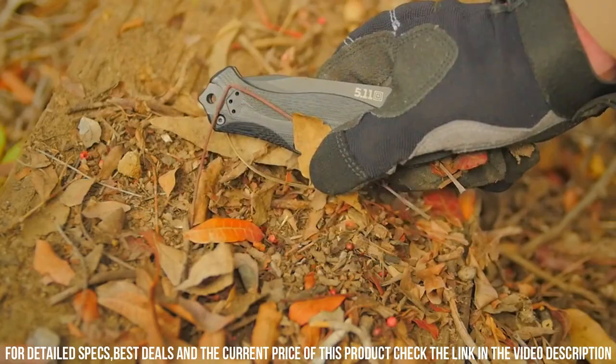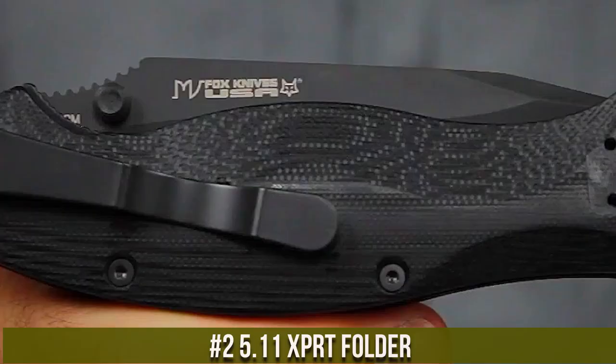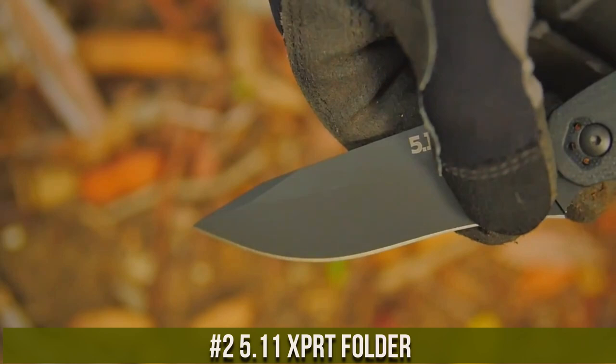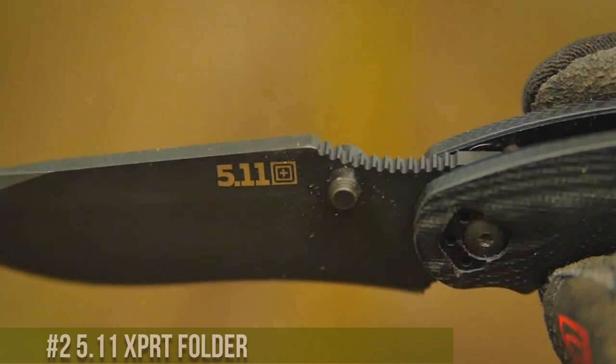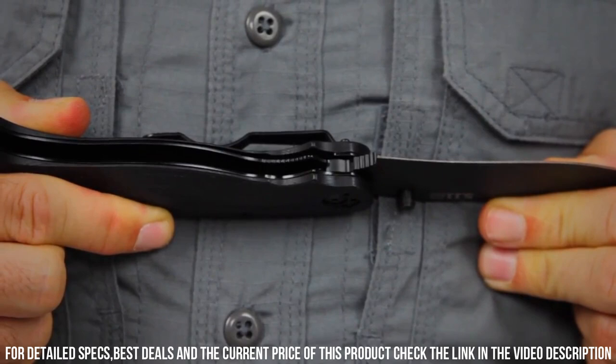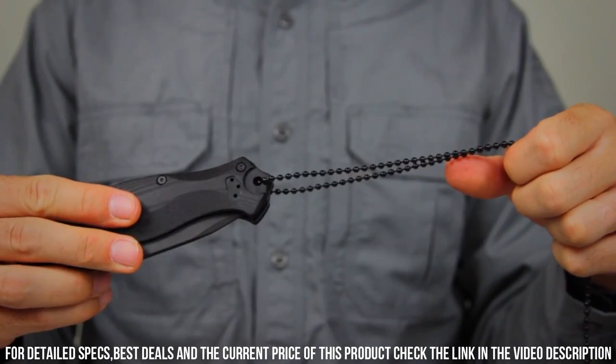Number 2. 5.11 XPRT Folder — the ultimate folding knife for tactical professionals. With its 3.75-inch partially serrated blade made from premium S30V steel, this knife offers exceptional strength and edge retention. The versatile drop-point blade is perfect for a wide range of tasks, from slicing to piercing. The ergonomic handle is crafted from G10 scales, providing a secure and comfortable grip in any situation.